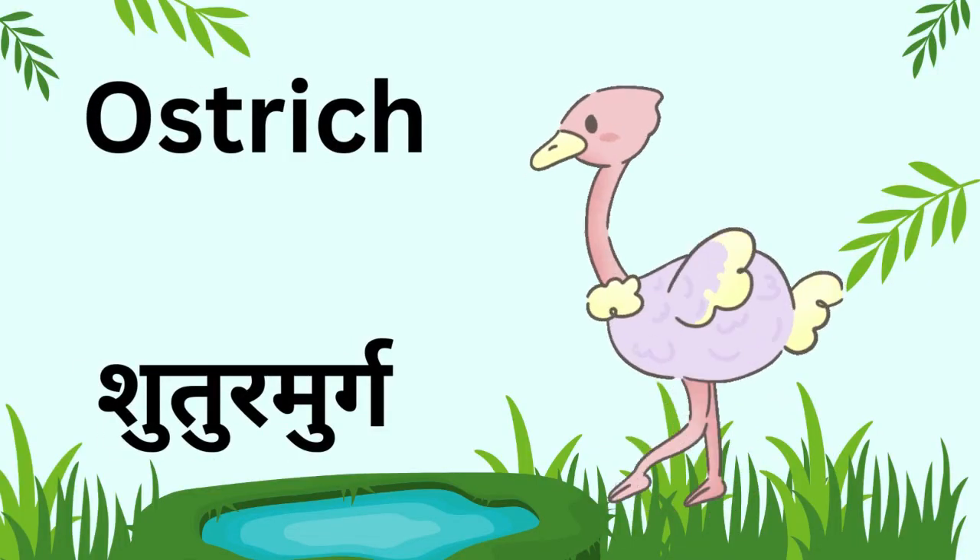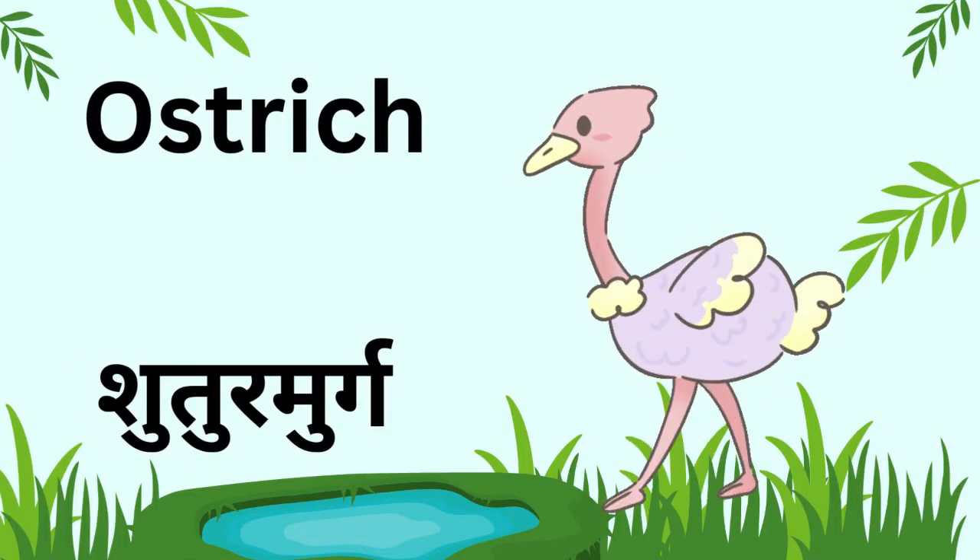Kids, this is an ostrich. It is the biggest bird. It cannot fly but runs very fast.